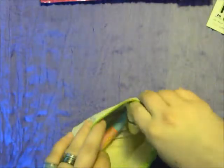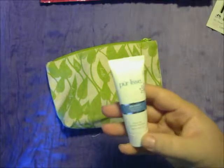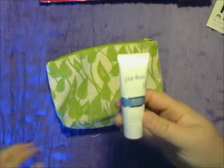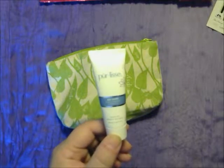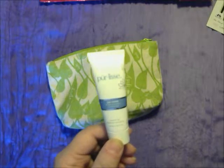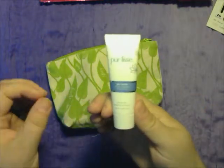Then we have — I'm not sure I'm going to say this right — Perleze. It is the Per Moist Hydra Balance Moisturizer.